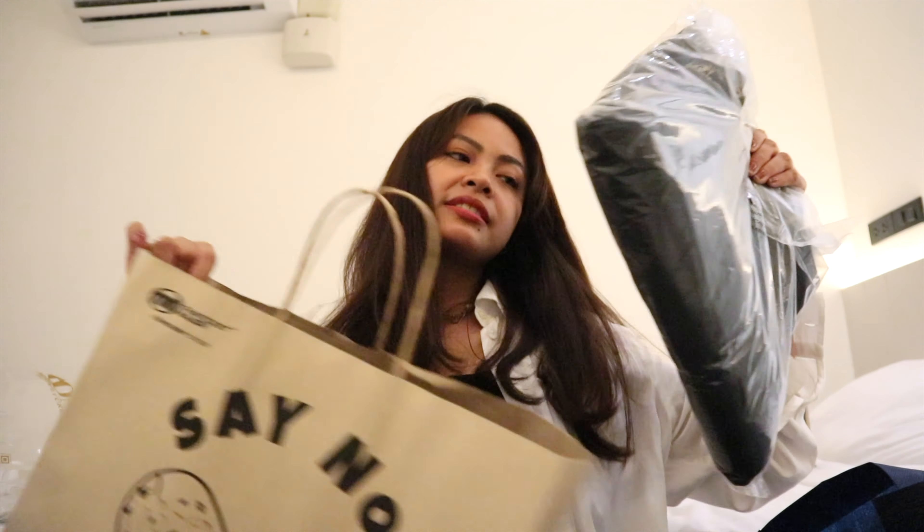First up is Siam Center — only one item was bought here. My sister bought a perfume from a boutique called Fab Lab. She bought a perfume which costs around 1,290 baht. Just to note, the currency rate as of June 9 is 1 baht to 1.62 Philippine pesos, so just multiply by 1.62. The scent is Sacred Pear.